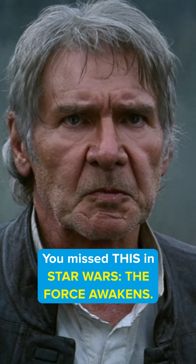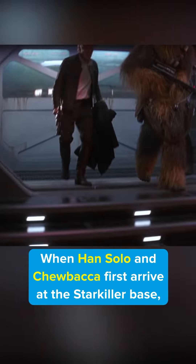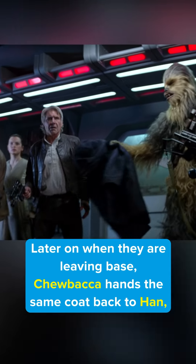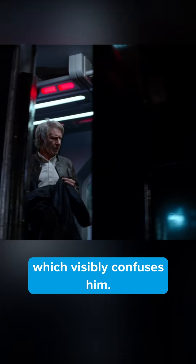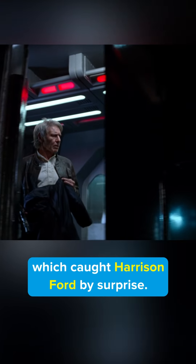You missed this in Star Wars: The Force Awakens. When Han Solo and Chewbacca first arrive at the Starkiller Base, Han drops his coat on the floor. Later on, when they are leaving the base, Chewbacca hands the same coat back to Han, which visibly confuses him. This is because it was actually an improvised move by the actor playing Chewbacca, which caught Harrison Ford by surprise.